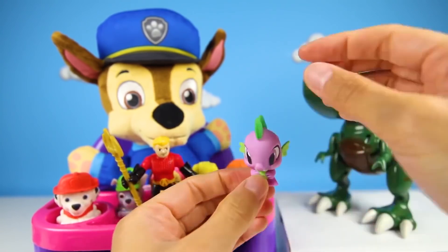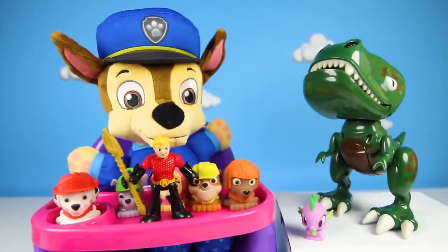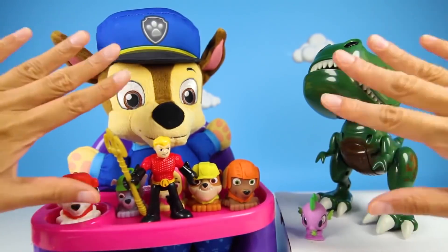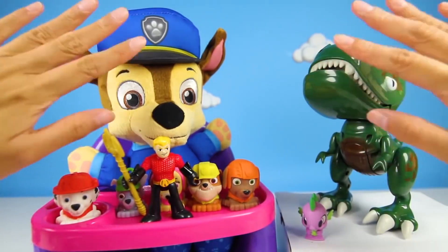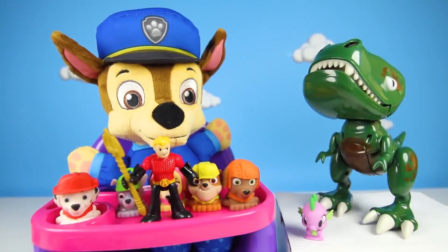Today was so awesome! We had lots of fun with our Paw Patrol friends and Fluffy the Dinosaur! I love learning colors! Chase and Fluffy were very good students! If you had fun, give me a big thumbs up and subscribe to my channel for more fun Paw Patrol videos! Are you ready for another adventure? Let's go!